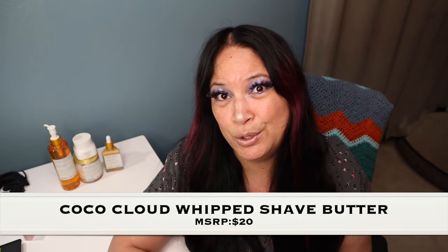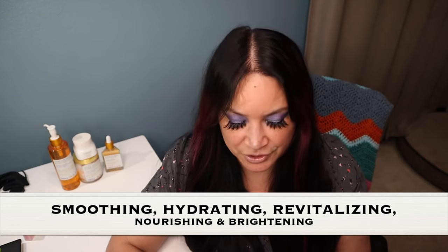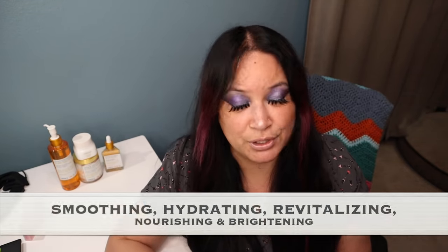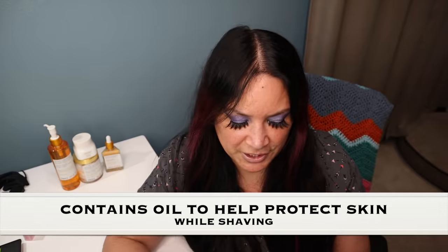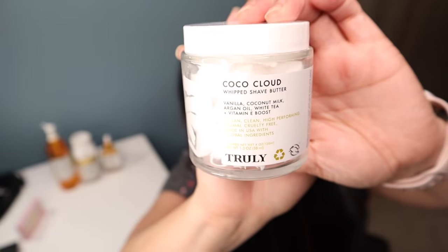The next item is the Cocoa Cloud Whipped Shave Butter. It purifies pores, calms inflammation, and reduces redness. It has a blend of five oils that allow the razor to glide close to your skin while offering a cushion of protection against razor burns, irritation, cuts, and ingrown hairs.